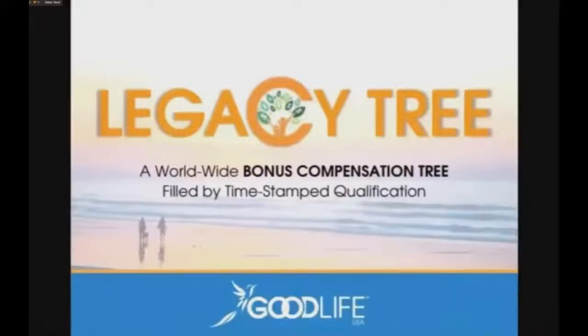What you're looking at is the legacy tree. This is a worldwide bonus compensation tree, and it's filled by a timestamp qualification. We've talked about this in the very beginning — we want to make sure everybody understands it's worldwide. Everything that ever happens, you're going to benefit from. You cannot get into the legacy tree until you qualify. It doesn't matter if someone joined the company six months before you; if they have not qualified, they're not on the legacy tree. Once they do, they're timestamped and they go in. You go in at the time that you qualify.